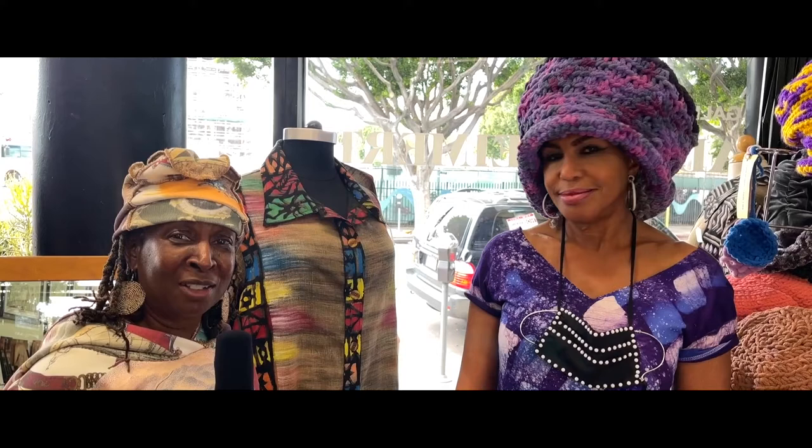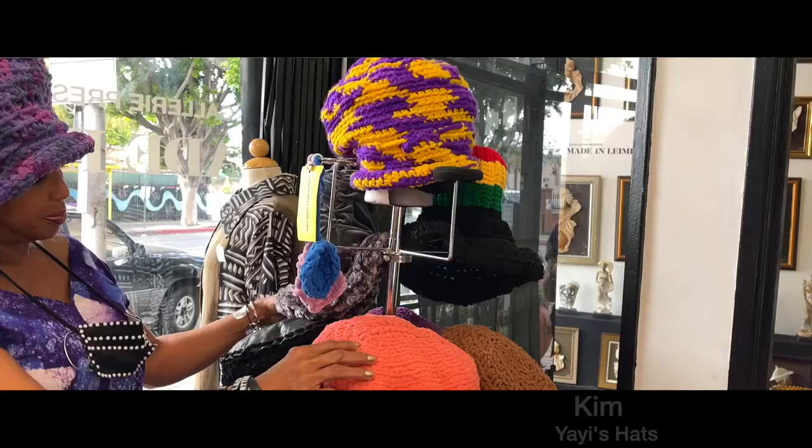Hello, ladies and gentlemen. We're here with another creative artist — Hats by Yayi. Hi, my name is Kim, and I make Yayi's hats. I crochet the hats — like the one I have on too.